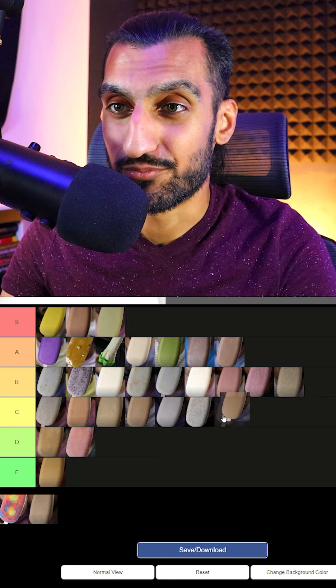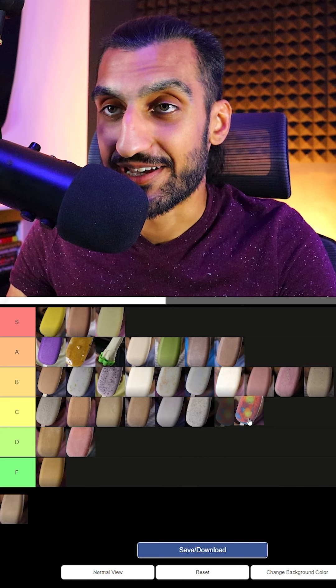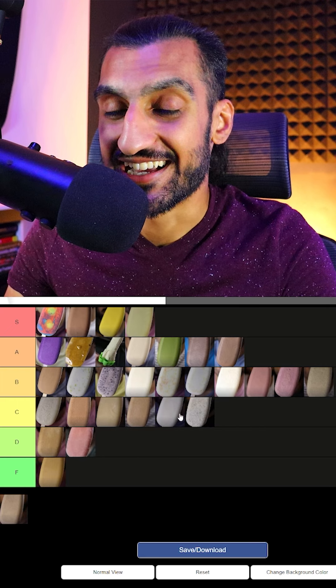After that we had protein which tasted similar to my protein shake — nothing too special. That's B. And lastly we had super kid which is strawberry, blueberry, and banana. I grew up eating this ice cream flavor — it's my favorite. Has to be S tier.